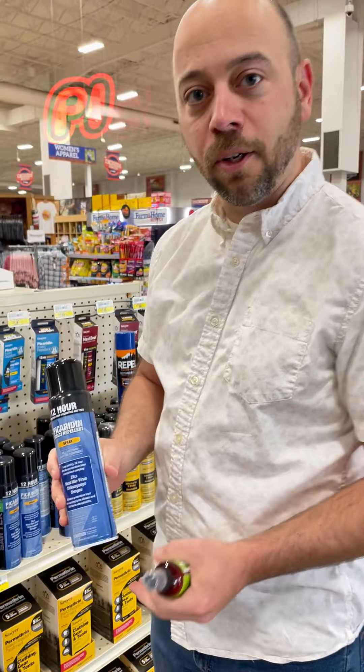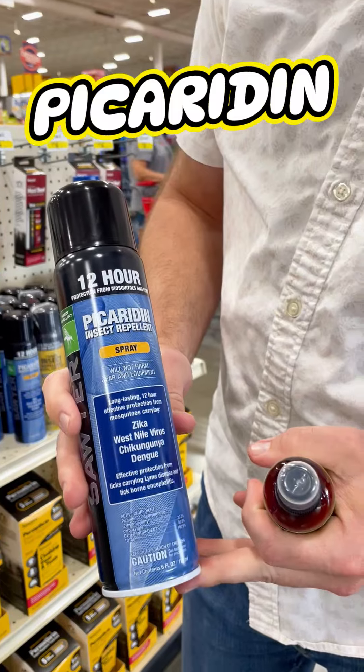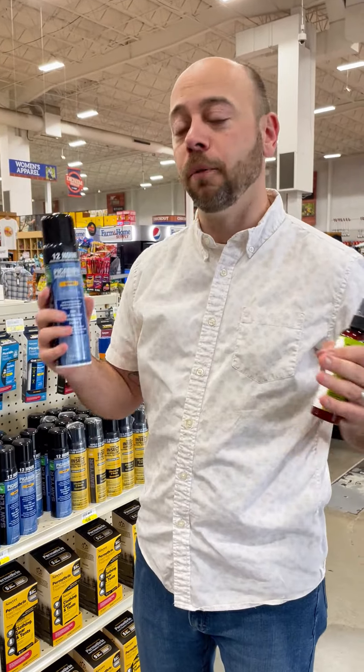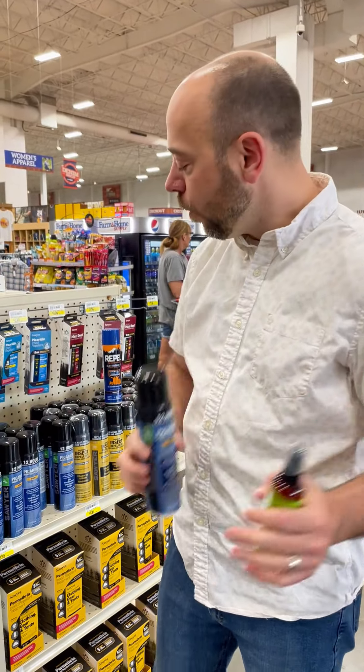So if you need something that is less likely to irritate skin and you have sensitive skin, picaridin might be another option for you. This Sawyer product uses picaridin. Make sure you look for something that has a high concentration in order to make sure it has the surrounding radius you need to prevent mosquitoes and other biting insects from getting closer to you.